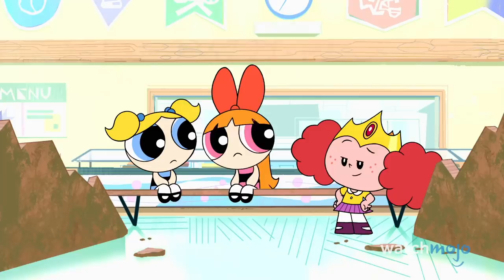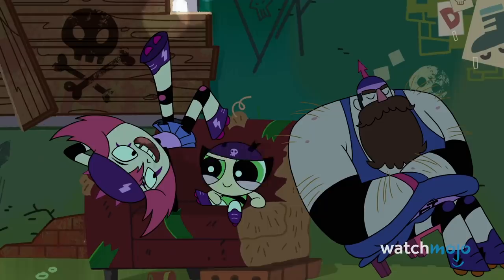Kindergarten can be tough for youngsters. Getting used to school, meeting teachers, and making new friends can certainly make any kid feel a bit anxious.